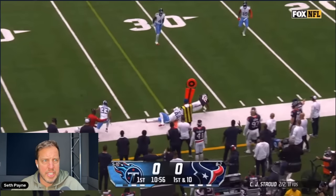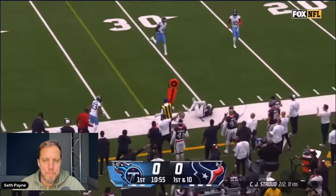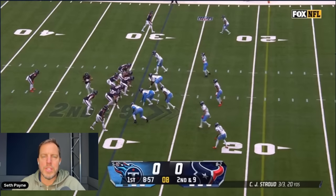Nico had seven receptions for 80 yards — nothing electric, but stuff that in future, more tightly contested games, could set up some double moves. It was just nice to see these outs to Nico. They're so money — like Pop-Tarts. Consistent. When was the last time you had a bad Pop-Tart? You haven't.